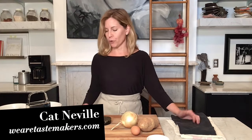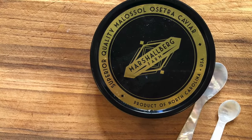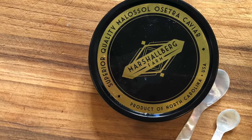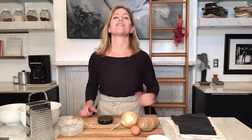Hey everybody, today I have something really special for you because I have a tin of gorgeous, pristine Ossetra caviar from Marshallburg Farm in the hills of North Carolina. I included them in the second season of Tastemakers and I'm going to show you how to make the most of this incredibly delicious indulgence. So let's get cooking.